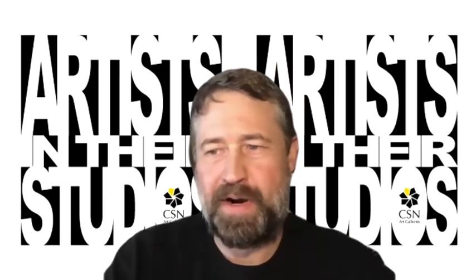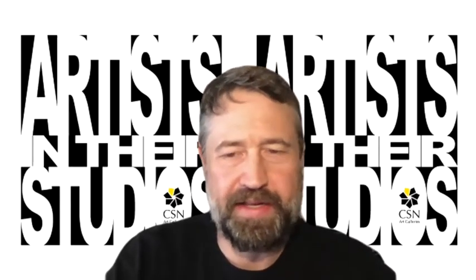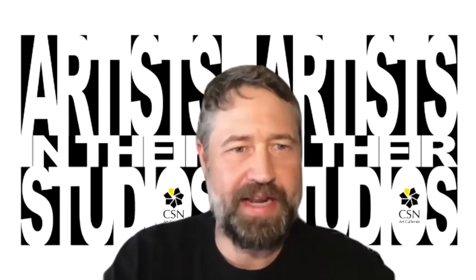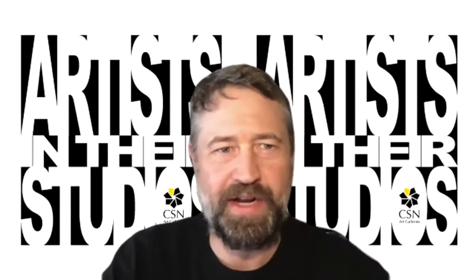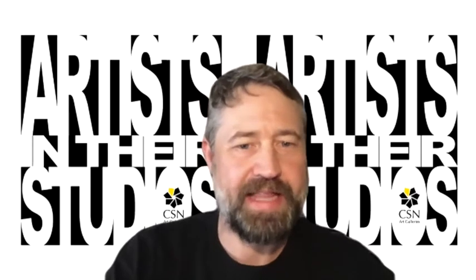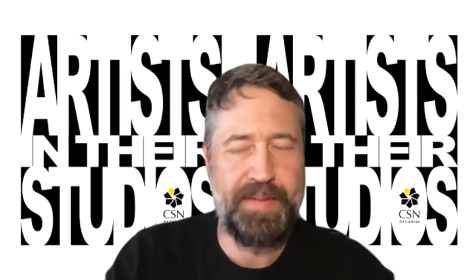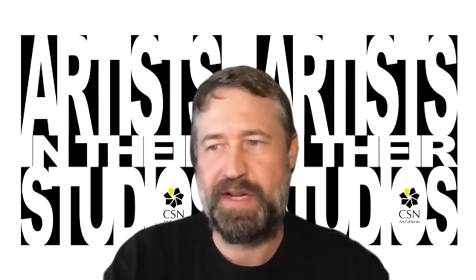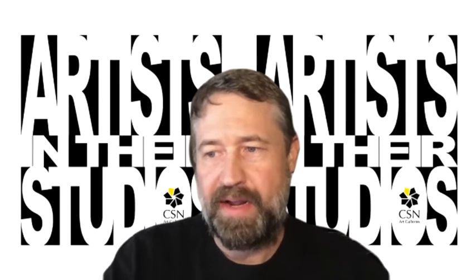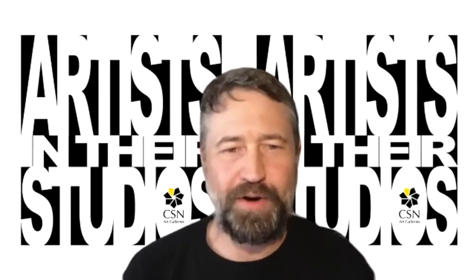Anne is part of the exhibition that just opened virtually through CSN — the 2020-2021 CSN Art and Art History Faculty Exhibition, which you can find on our website, CSNArtGalleries.com. She does have one image that includes some of her 3D work from a show she had at the CSN Gallery. Another question: is stone print your favorite art form and why?